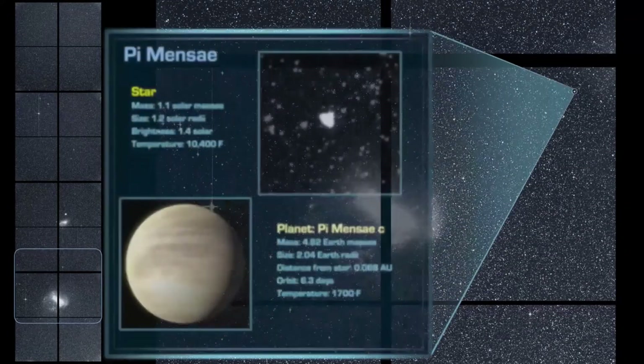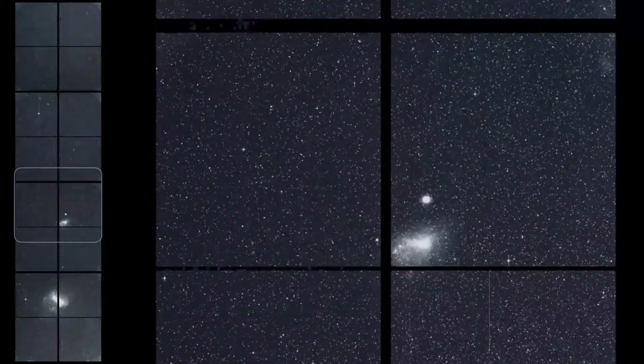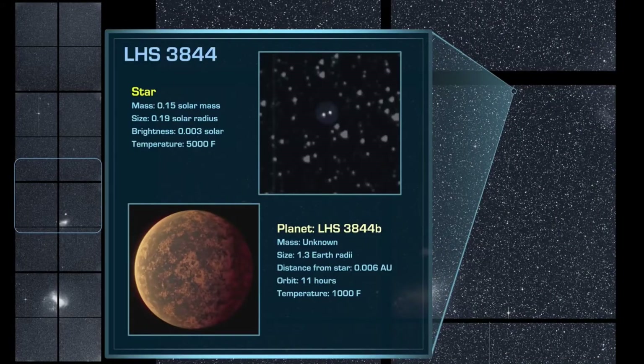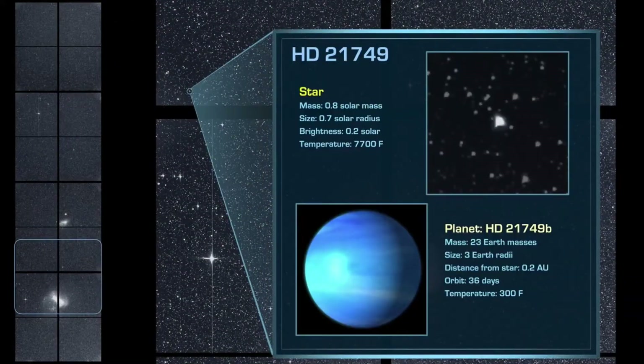There are about 100 billion stars in the Milky Way galaxy. Like our Sun, each star may have several planets that orbit it. We call planets outside of our solar system exoplanets. So far, astronomers have found over 5,000 exoplanets, but these are very difficult to see from far away, and astronomers estimate there are many more exoplanets.